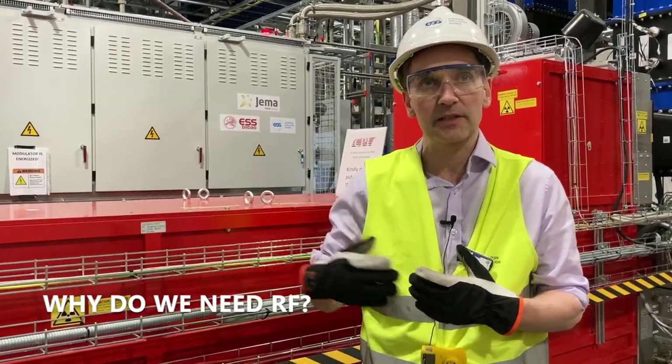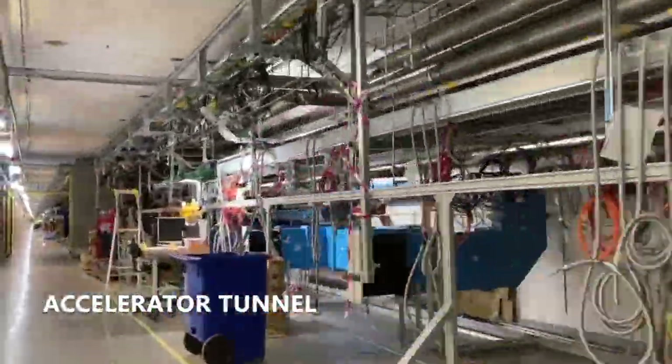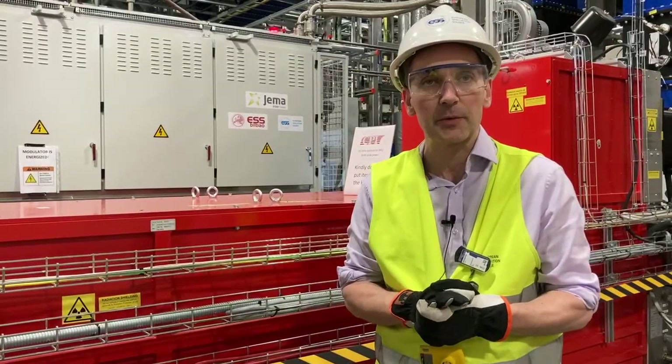We need RF in order to accelerate the beam when it's going through the tunnel, and for that we need power at the right frequency and the right wavelength.